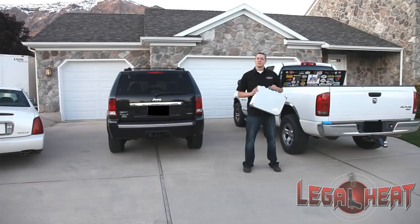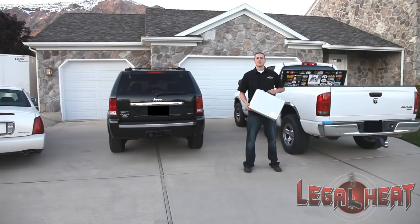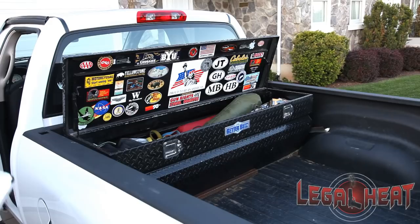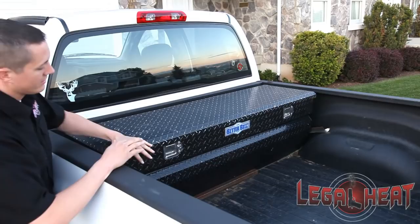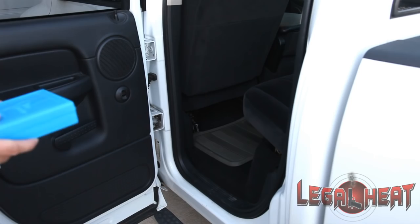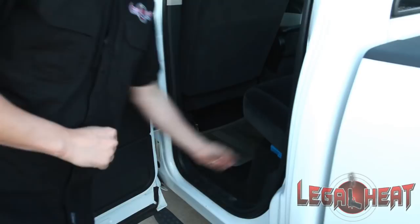Now that we've talked about how to encase your firearms properly, let's talk about how to transport them in your particular vehicle. To help demonstrate, we've got three different types of vehicles here today. In a truck, ideally the best place to store the firearms is inside a toolbox in the bed of the truck, so the locked case will be placed inside a locked toolbox. Once your firearms are stored in the toolbox, your ammunition is then placed in a separate container in a separate location in the vehicle, preferably with the Legal Heat 50 State Guide to Firearm Laws and Regulations.